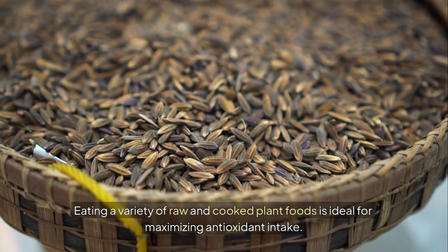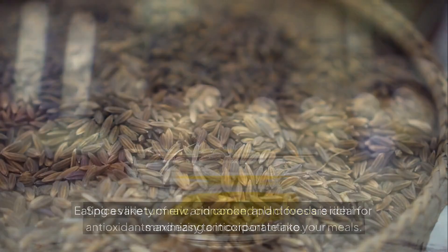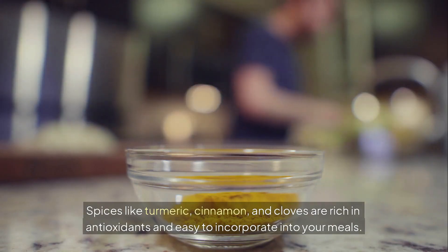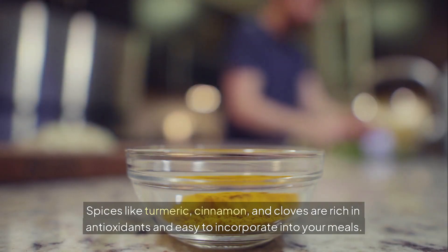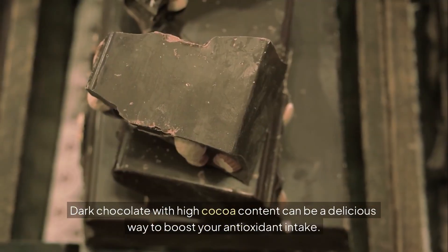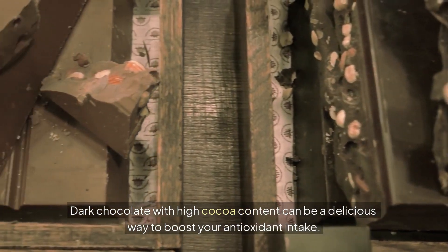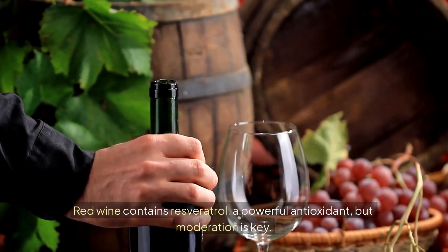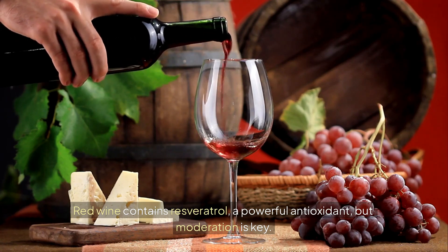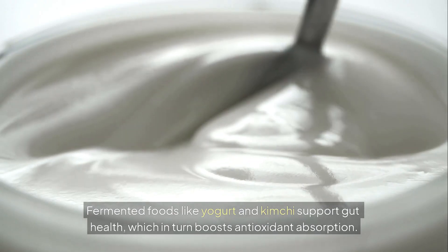Eating a variety of raw and cooked plant foods is ideal for maximizing antioxidant intake. Spices like turmeric, cinnamon, and cloves are rich in antioxidants and easy to incorporate into your meals. Green tea and herbal teas are also excellent sources of antioxidants. Dark chocolate with high cocoa content can be a delicious way to boost your antioxidant intake. Red wine contains resveratrol, a powerful antioxidant, but moderation is key. Fermented foods like yogurt and kimchi support gut health, which in turn boosts antioxidant absorption.